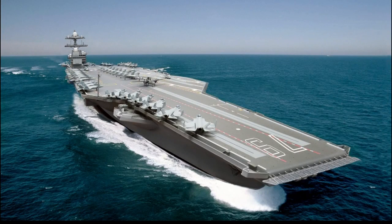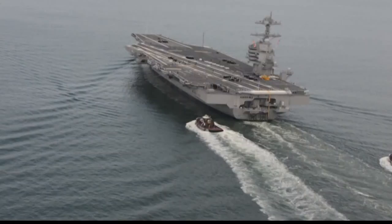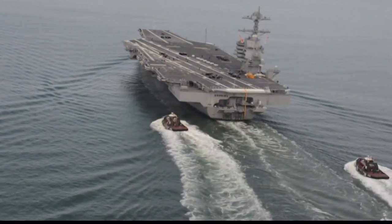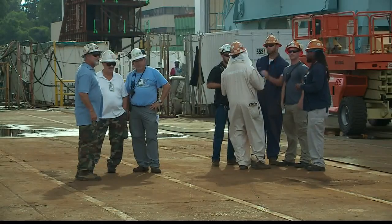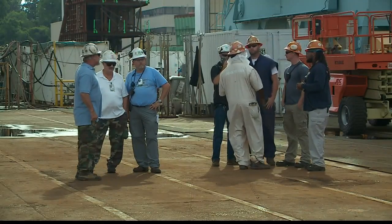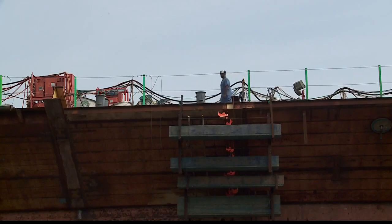Eventually, CVN-79 will look like this — a mighty and massive testimonial to its namesake, the nation's 35th president. The JFK will follow its predecessor, the soon-to-be commissioned Gerald R. Ford, CVN-78. Many of the skilled craftsmen at Newport News Shipbuilding who worked on that one are now working on this one.